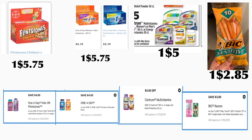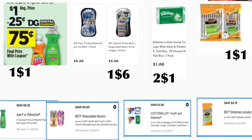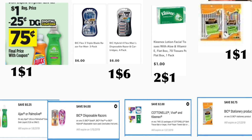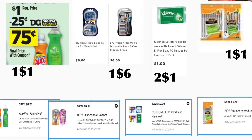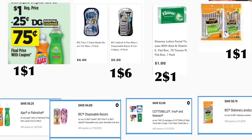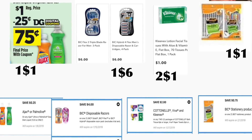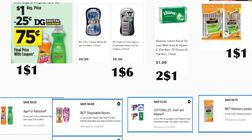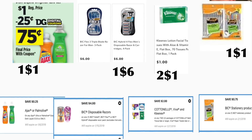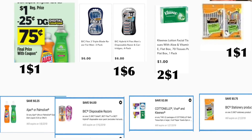You're also going to be getting the BIC Sensitive razors, priced at two dollars and eighty-five cents — we have a three dollar digital coupon. You're also going to be getting either the Ajax or Palmolive dish soap, priced at a dollar — we have a twenty-five cent digital coupon. You're also going to be getting the BIC Flex 3 erasers priced at six dollars — we have a four dollar digital coupon. You can also get the BIC Silk Touch for the same price of six dollars. You're also going to be getting two of the Kleenex, priced at a dollar each — we'll use a two dollars on two digital coupon. You're also getting one pack of BIC pens priced at a dollar — we have a seventy-five cent digital coupon.